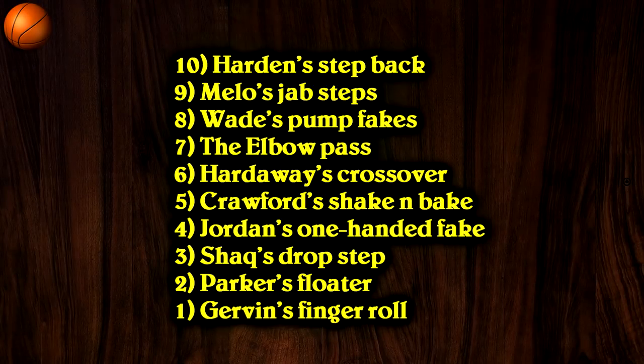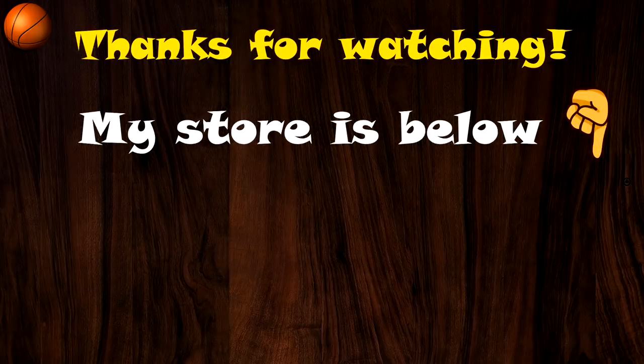And that's all folks — those were 10 more great signature moves in NBA history. Let me know your thoughts: which ones do you think deserve a spot on this list? Thank you everyone so much for watching, I hope you enjoyed the video and as always I'll see you next time.